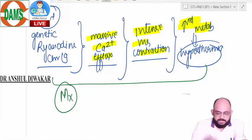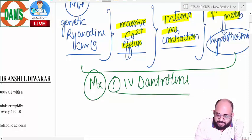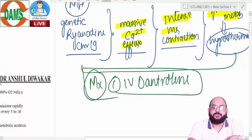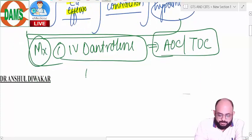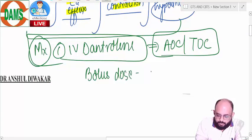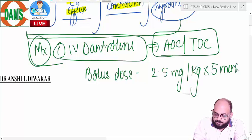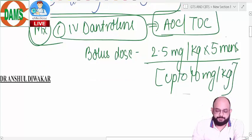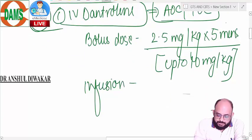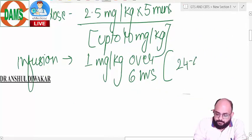Every single thing that happens during the pathophysiology of malignant hyperthermia is treated accordingly. The first step in management is IV dantrolene, which is a skeletal muscle relaxant. This relaxes the skeletal muscles and is considered the agent of choice for malignant hyperthermia. It is given as a bolus dose of 2.5 mg/kg, repeated every 5 minutes up to 10 mg/kg — meaning up to 4 bolus doses — followed by an infusion of 1 mg/kg over 6 hours for at least 24 to 48 hours.